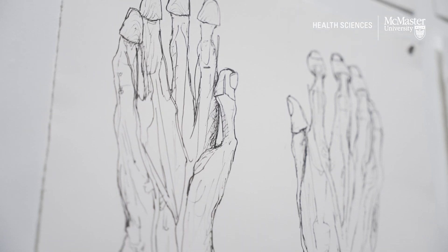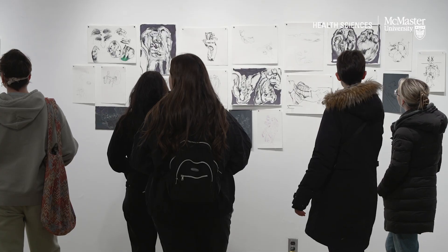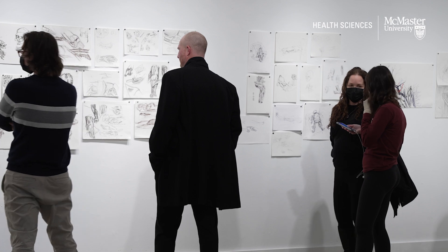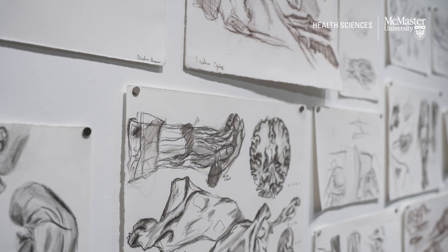There's something about the ability to embody an experience, and that's what art does. I think the health science students are doing the same thing — they're drawing with their scalpels and it becomes an experience. It's not just about reading something in a textbook and trying to remember it. It's about looking, observing, and asking questions.